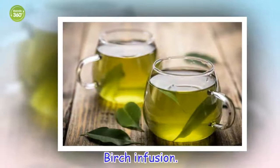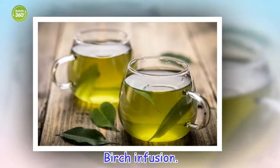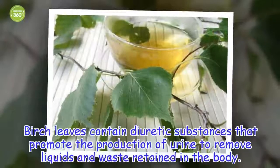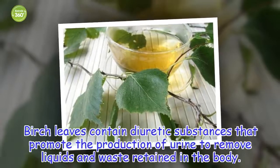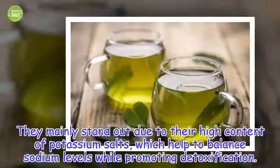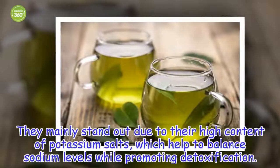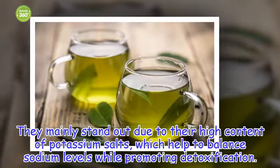Birch Infusion. Birch leaves contain diuretic substances that promote the production of urine to remove liquids and waste retained in the body. They mainly stand out due to their high content of potassium salts, which help to balance sodium levels while promoting detoxification.